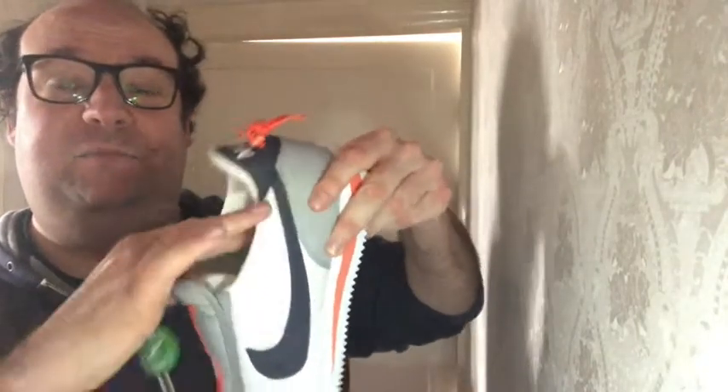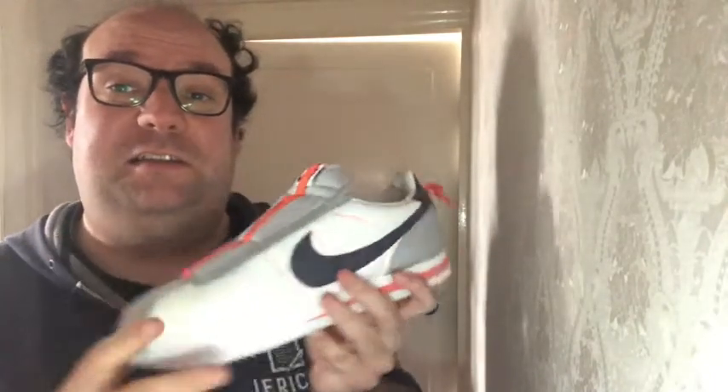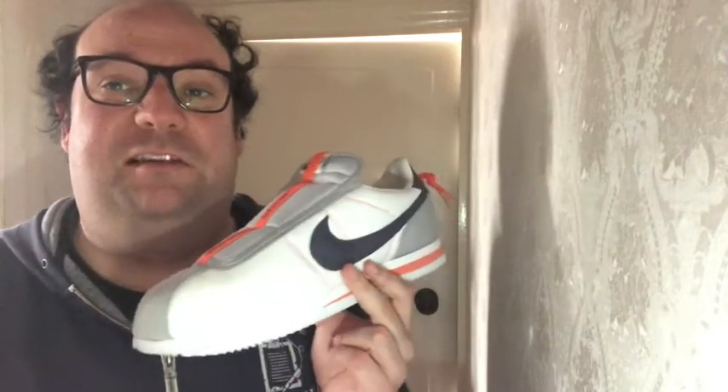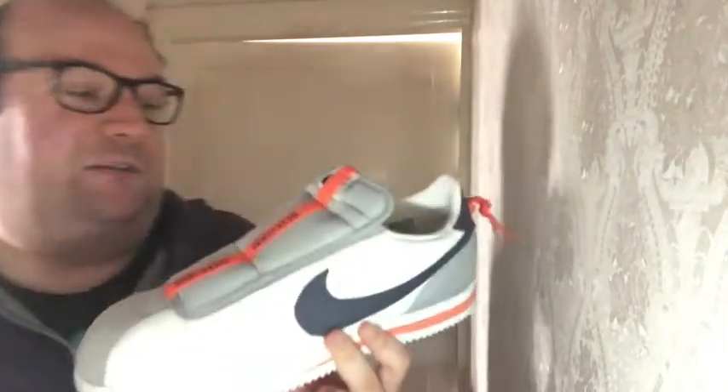Now we do have inside here a double tongue — one tongue on the outside, another one on the inside. See the little tag. I'll just give some credit to StockX where I got these. I was able to get them at a very reasonable price. I would recommend StockX to everybody looking for rare shoes at a relatively sensible price — it's a stock market for shoes.